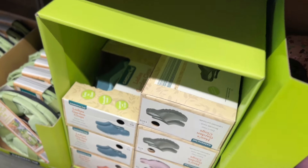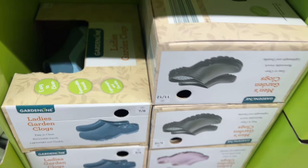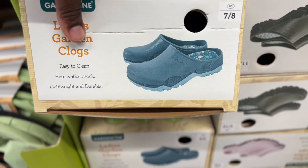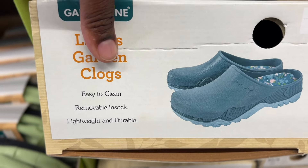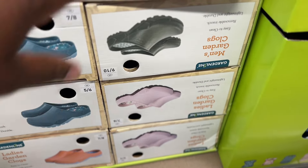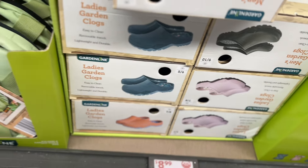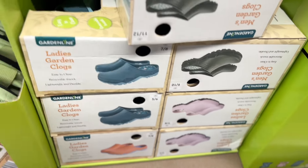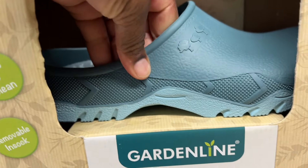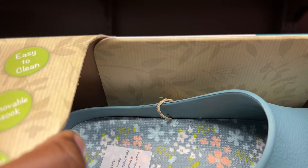They have these $9 men's or ladies' garden clogs. Look, these are cute — easy to clean, removable insock. I need one of these, I'm gonna get one after I finish my video. That's the ladies' and that's the men's — it doesn't matter, I'll wear it anyway. For $9 you can't beat these — they feel like real Crocs.